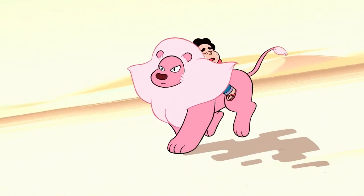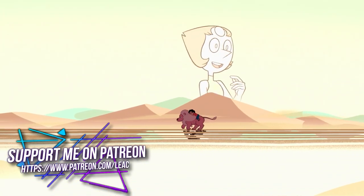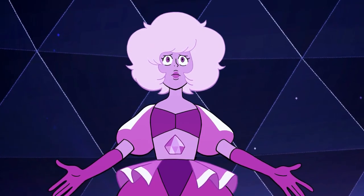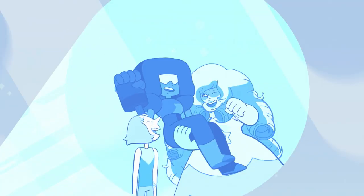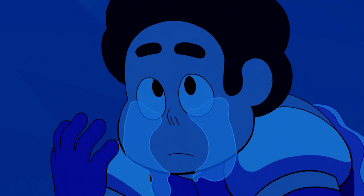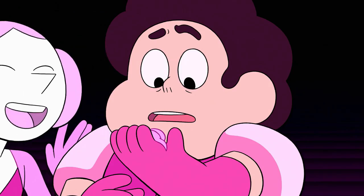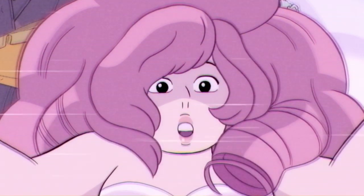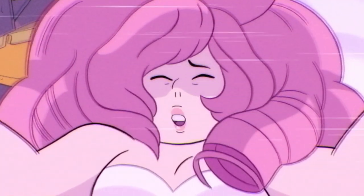I don't doubt that Rose had faith in Steven to find out most of this information by himself, but it is possible that there is some information that would be impossible to know without her help. One of those things that would be addressed in a potential video would be the explanation to her actions, because she's the only one that could give him that explanation. While Steven has had to infer why she did what she did, there's still some things that need clarification. Rose is the only one who could give him a full understanding, and I think she'd also be sure to assure him that she loves him, especially since she would never get to say those words outside of that video.